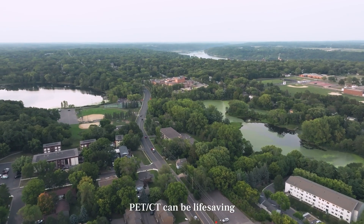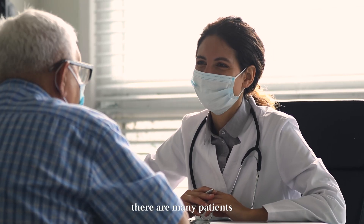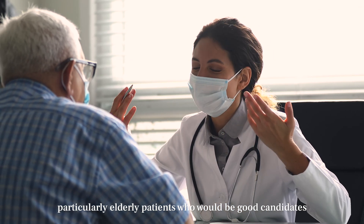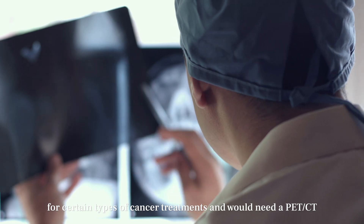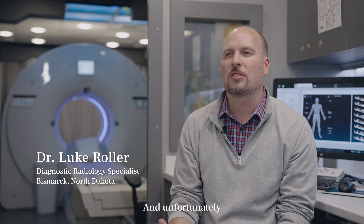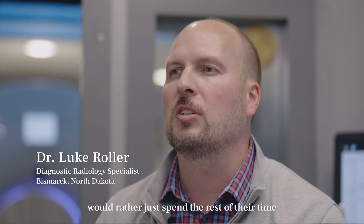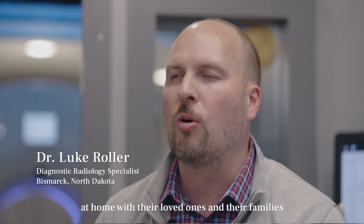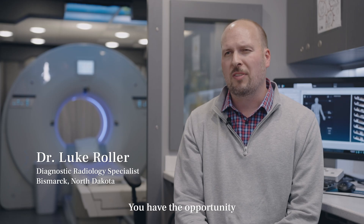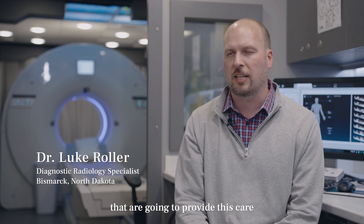In the rural healthcare setting, PET-CT can be life-saving. There are many patients, particularly elderly patients, who would be good candidates for certain types of cancer treatment and would need a PET-CT in order to qualify for that treatment. And unfortunately, there are patients who, of their own free will, would rather just spend the rest of their time at home with their loved ones and their families. You have the opportunity to make a tremendous difference in patients' lives because you're the only ones that are going to provide this care.